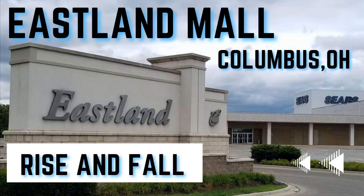Welcome back to my channel. Today I'm going to be talking about Eastland Mall in Columbus, Ohio. This will probably be a short video, but I wanted to cover it as the mall just closed at the end of 2022.